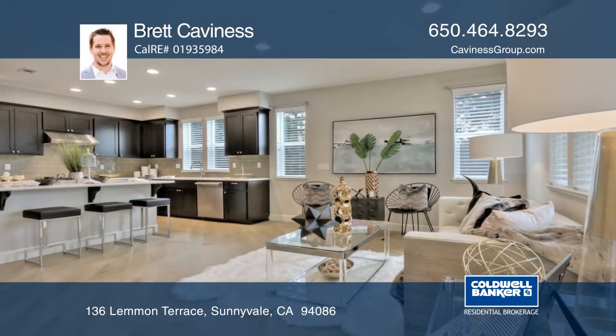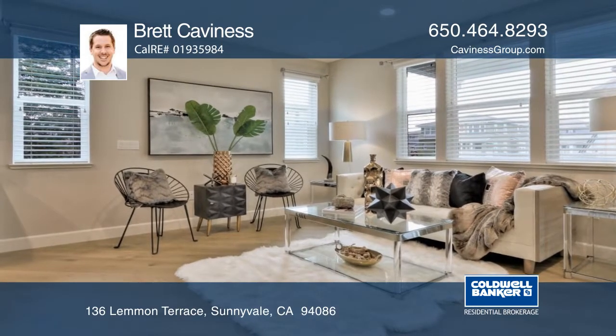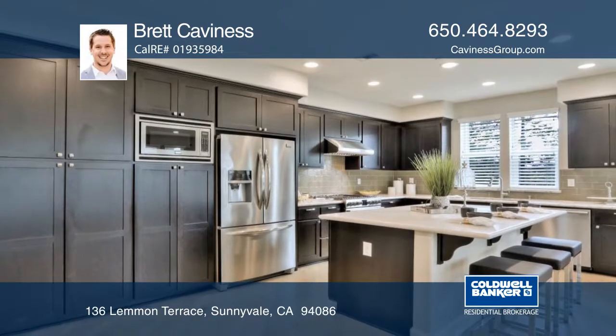Newly constructed in 2017, this two-bedroom, two-and-one-half bath upgraded townhouse in a corner location provides privacy plus exceptional light exposure.